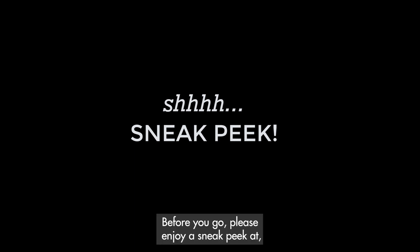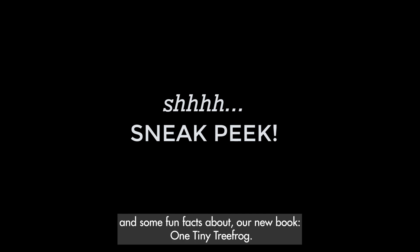Before you go, please enjoy a sneak peek at, and some fun facts about, our new book, One Tiny Tree Frog.